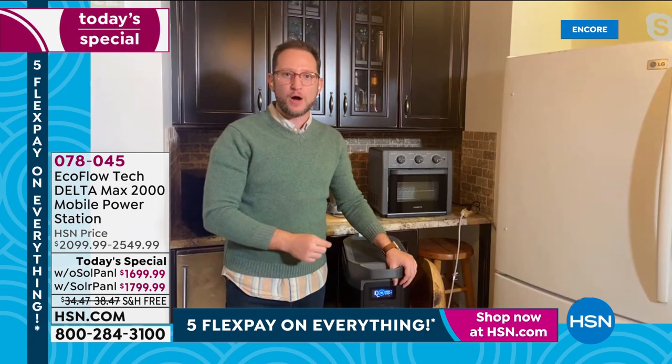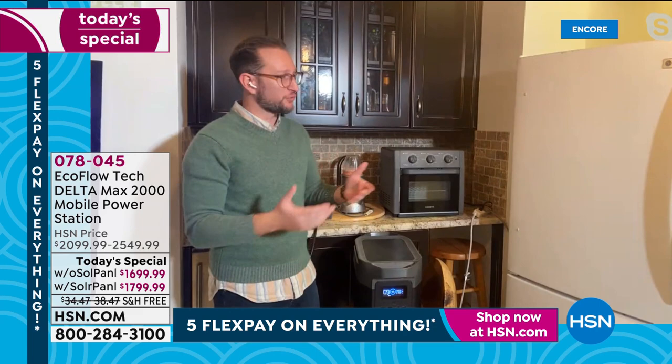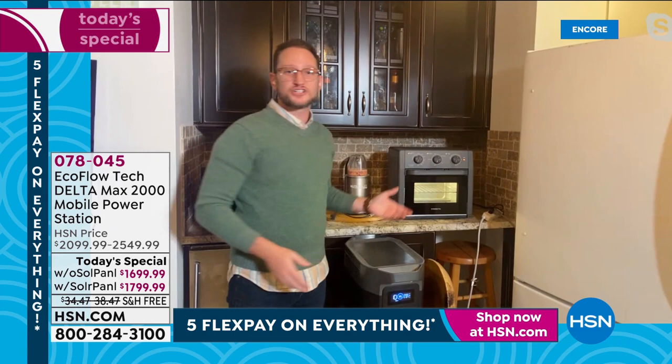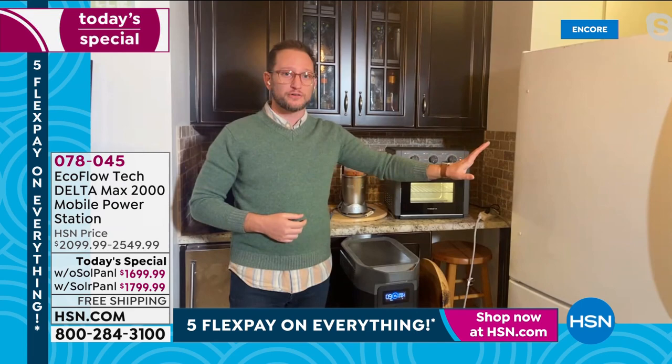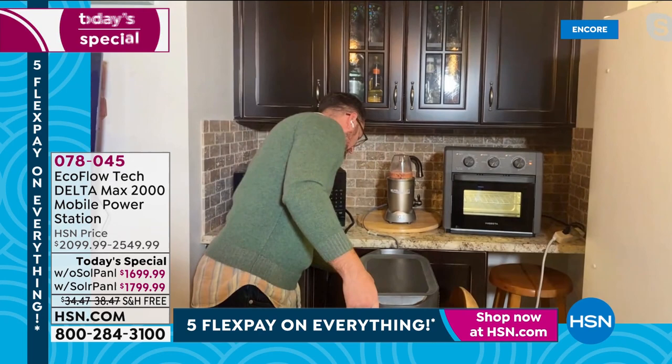Powerful enough to run a full-size refrigerator for 30 hours. And we also need to cook our food — if we're out of power for more than a day, which is a real possibility. Here's how simple: plug in the countertop oven, which is also a toaster oven and air fryer. Now you can cook your food and all the investment in that refrigerator is saved thanks to the Delta Max. I'll also plug in the Nutribullet — all very high-wattage appliances.